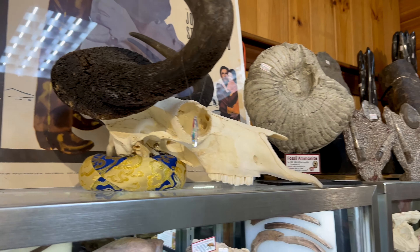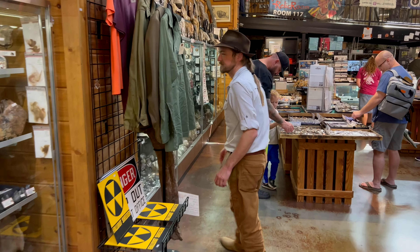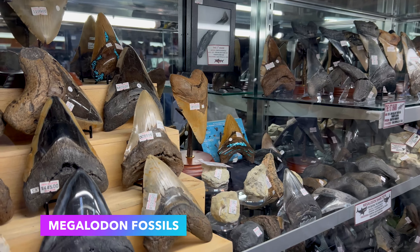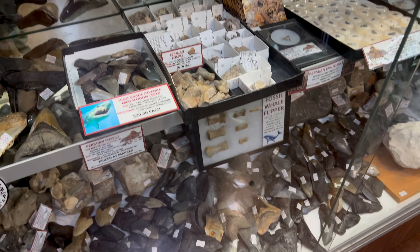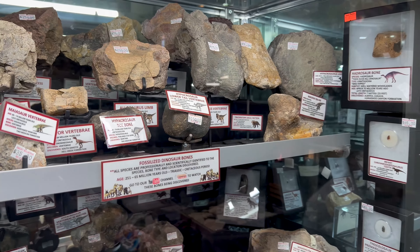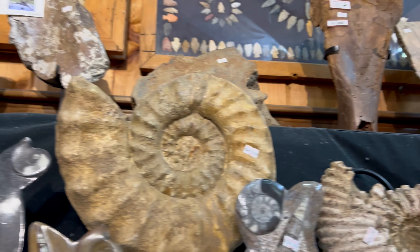Mammoth, mastodon, gomphothere, fossil horse, cave bear — everything in between. Megalodon teeth, straight from the divers in South Carolina, Florida, and Georgia. We've got dinosaur fossils from the Triassic, Jurassic, and Cretaceous periods — all collected on private dig sites all throughout the United States. We work directly with the men and women in the field actually collecting this stuff. Go to our YouTube channel, Chasing History, to see how we discover this history that we have.